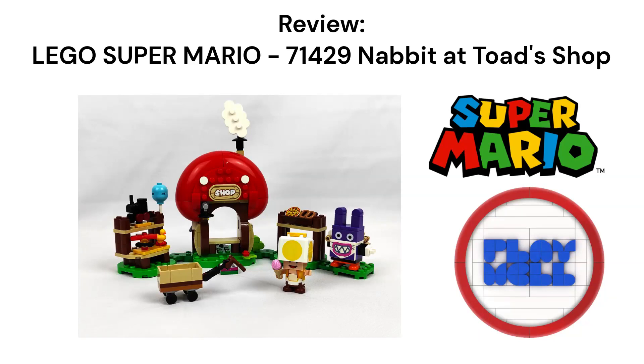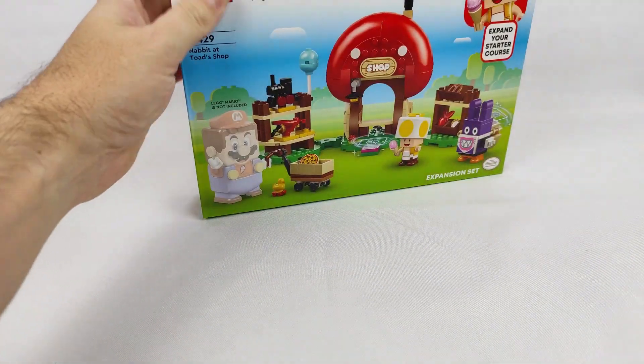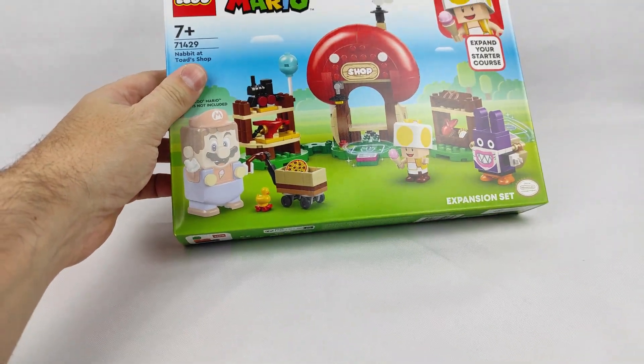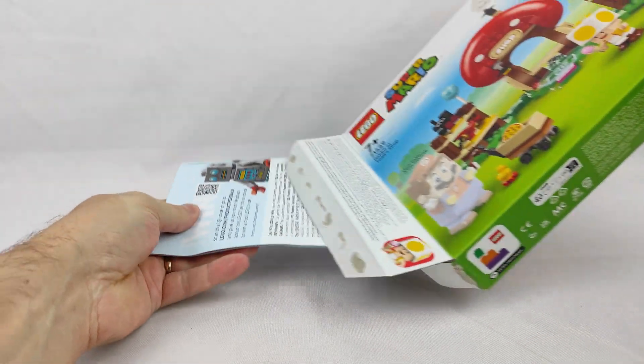The LEGO Super Mario theme remains firm and will continue in 2024. One of the several sets already announced for next year is this LEGO Super Mario Nabbit at Toad's Shop, which LEGO was kind enough to send me a copy to do an earlier review.